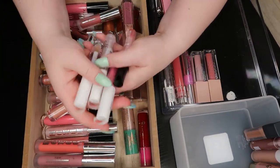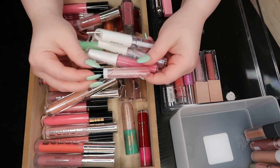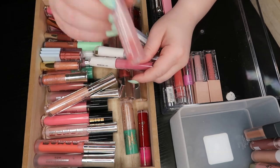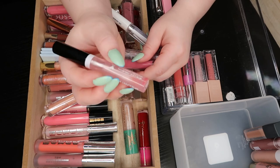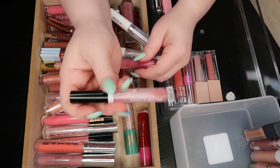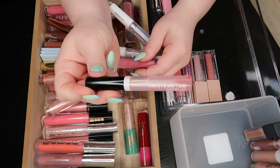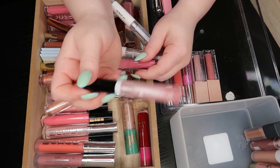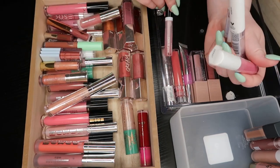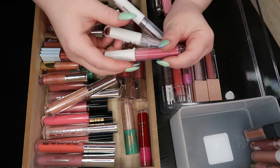This Wet n Wild lip gloss — as you can see I've used this on top of other colors so much that other colors are settling at the bottom, and that kind of grosses me out. I'm going to get rid of this one. It is a nice gloss but there's nothing great about it — I would recommend the Essence one over it.